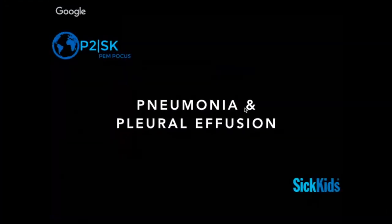Welcome to P2SK's screencasts. Today we're going to talk about pneumonia and pleural effusion, and we'd like to thank all the people joining us off-site. This is an area I'm really passionate about and feel like has maybe the most potential impact for kids and point-of-care ultrasound — and I don't mean kids in the emergency department, I mean kids overall.